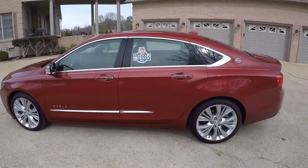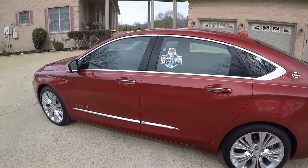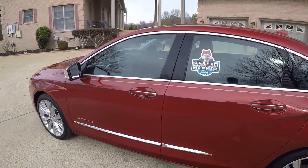This is a one-owner, clean Carfax, non-smoker, southern car. No rust. The car is in excellent condition.